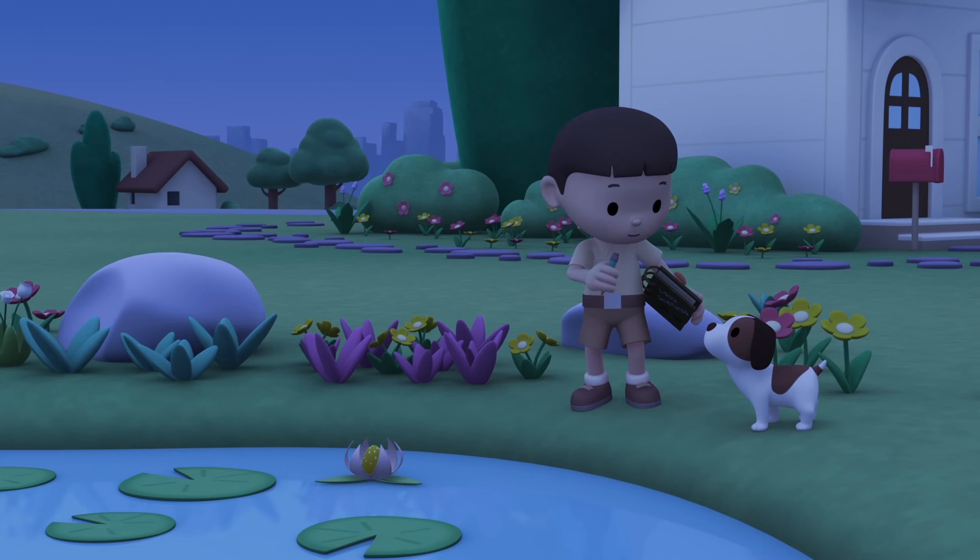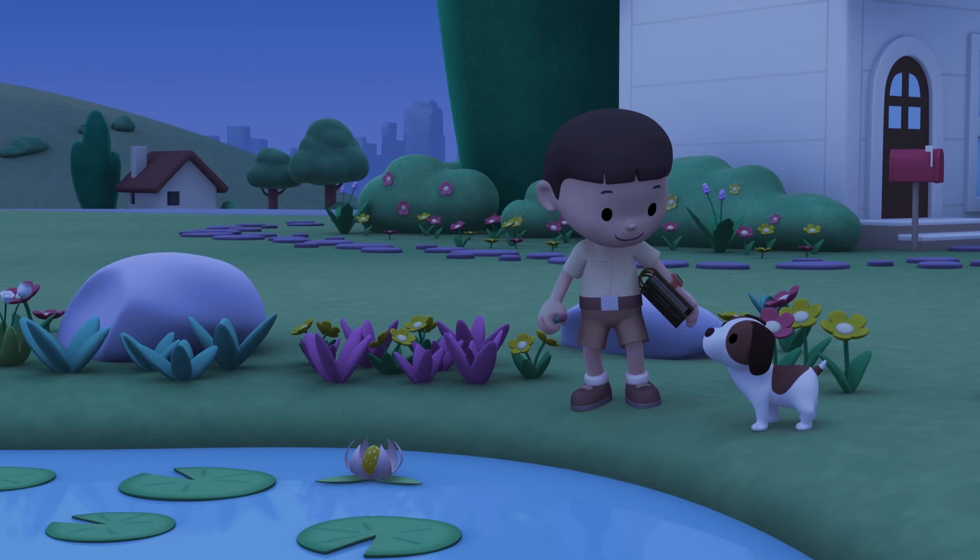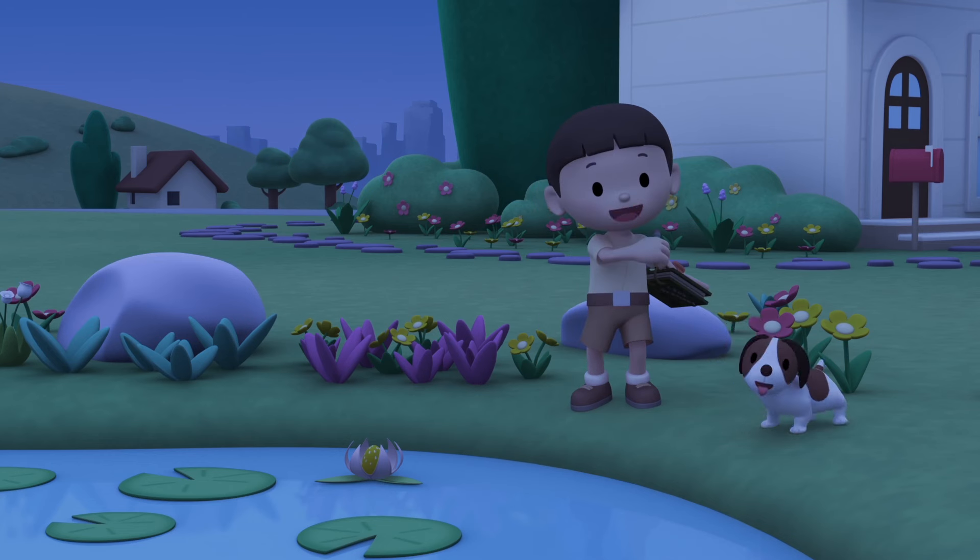Night-blooming plants are plants with flowers that open only at night. Let's look for more night-blooming plants to draw.